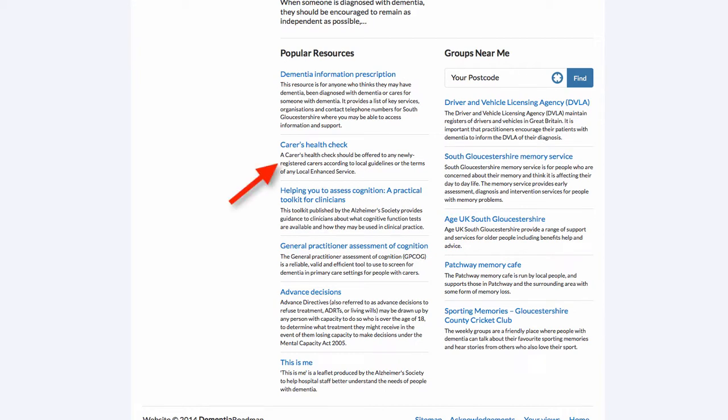Resources are things like clinical guidance, useful fact sheets and clinical support tools. Groups are things like local support groups, perhaps memory cafes, singing for the brain groups, local sporting and activity clubs, that type of thing.